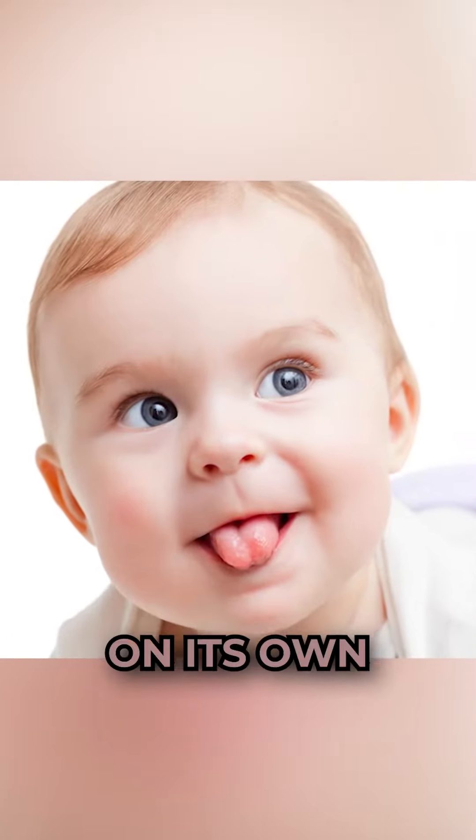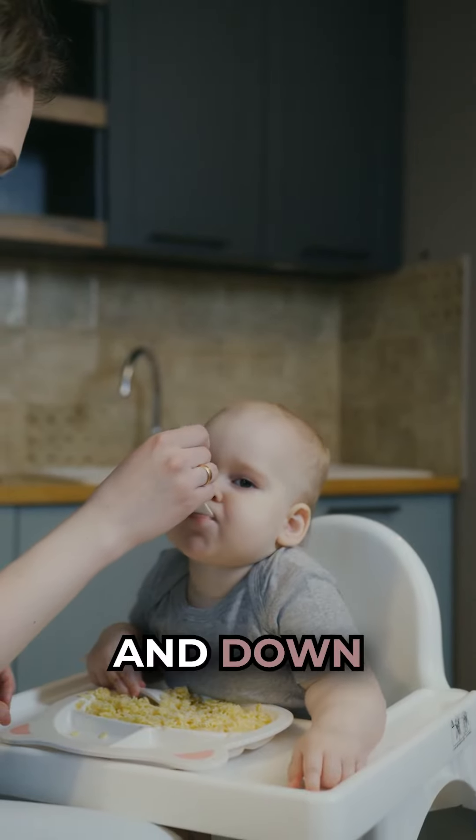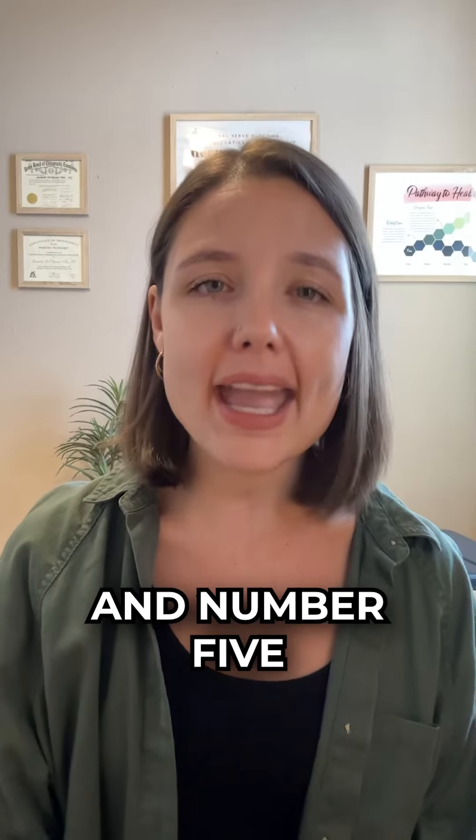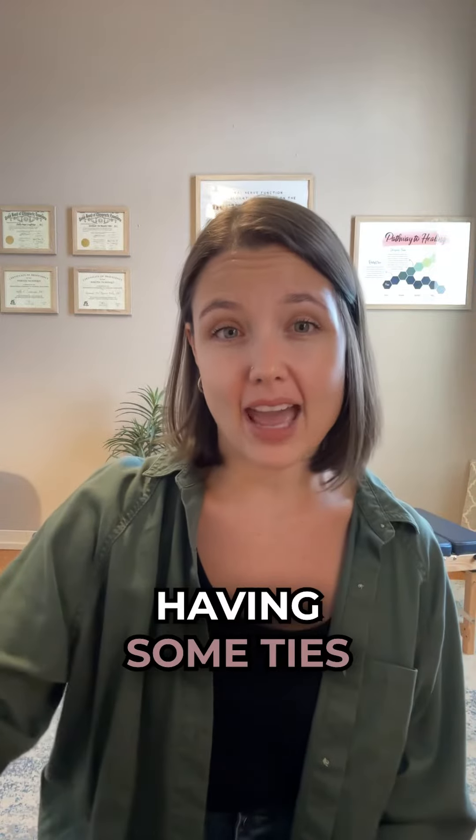Number four: if their tongue won't move well on its own and when feeding the jaw is actually the one moving up and down rather than just the mouth. And number five: if they're constantly tight all around and have tight or shrugged shoulders, this may be your little one having some ties.